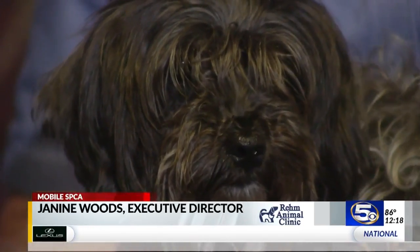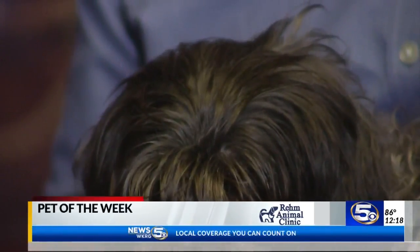This dog is so pretty. She is so sweet, she really is. She's about three years old and she is a Maltese Yorkie mix — a Morkie.